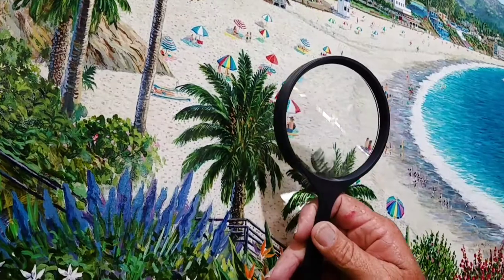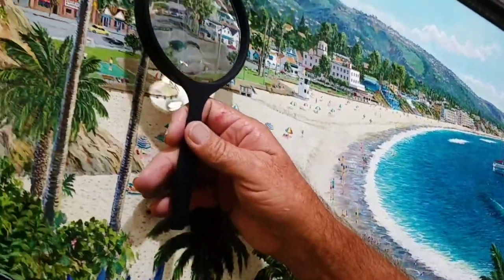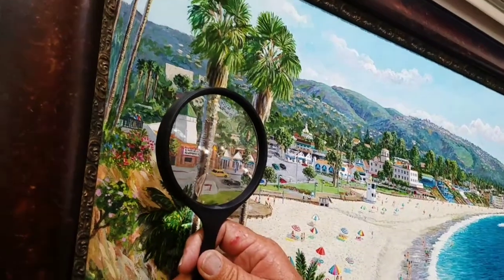Yeah, absolutely. There you go. A lot of detail — look at that right there. Ocean Avenue and Endless Summer at the Theater.